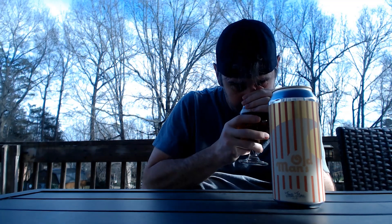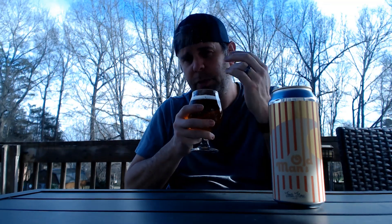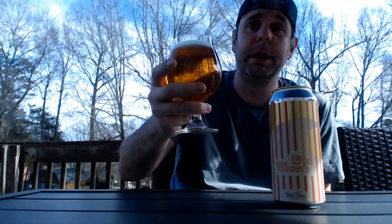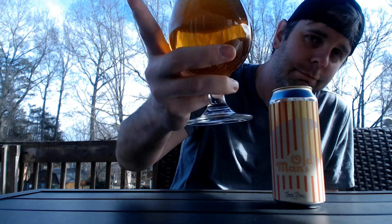Definitely getting some citrus in there — oranges, some pineapple. Kind of a crackeriness from the malts going on as well. Alright, enough smelling — I'm ready to jump in over here. Cheers!